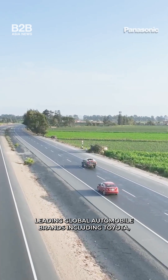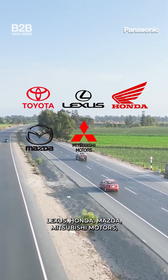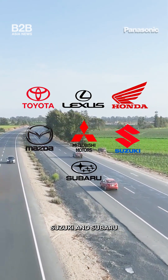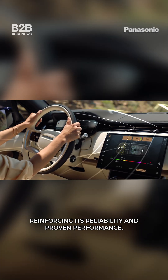Leading global automobile brands including Toyota, Lexus, Honda, Mazda, Mitsubishi Motors, Suzuki and Subaru also integrate Nano-EX technology, reinforcing its reliability and proven performance.